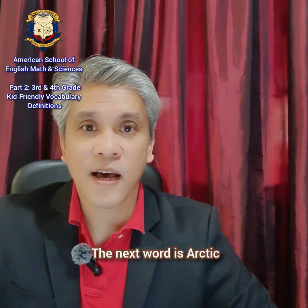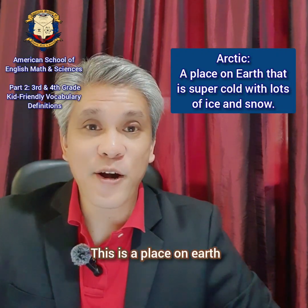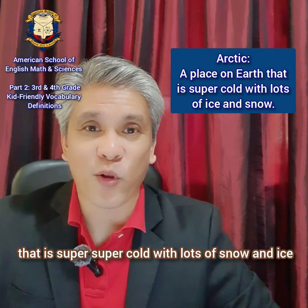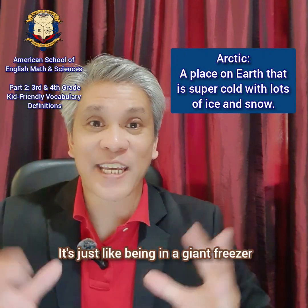The next word is arctic. Arctic. This is a place on earth that is super, super cold with lots of snow and ice. It's just like being in a giant freezer.